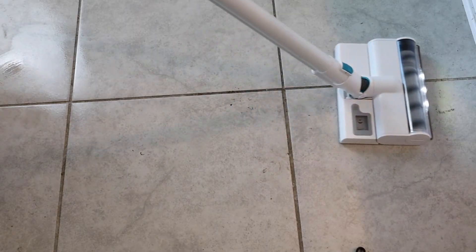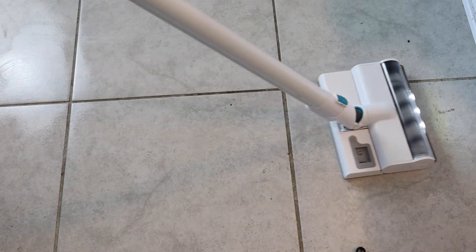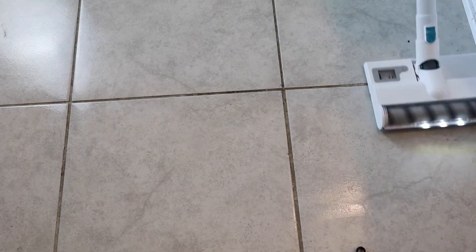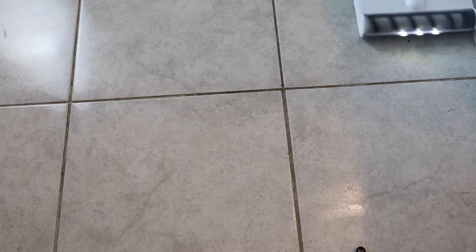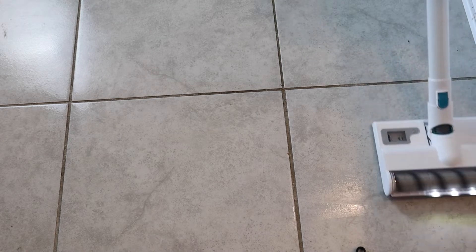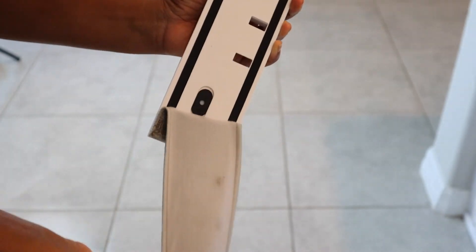I also think it would have been more convenient to have the magnetic water tank clip in the front rather than the back. When I was trying to get close to the baseboards or get corners, the microfiber pad being in the back made it a little difficult. However, the way the head rotates at a 90-degree angle helps — I was able to pivot it to run right up along the edges, but I still think having it in the front would have been more convenient.